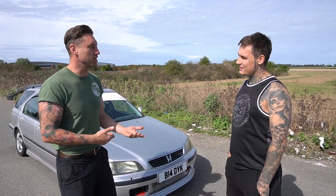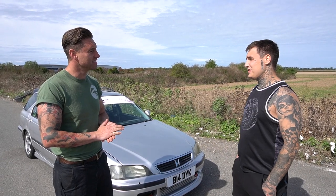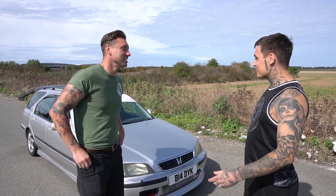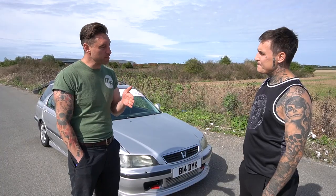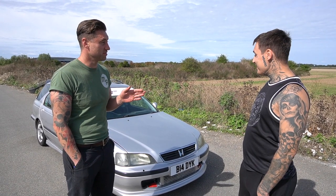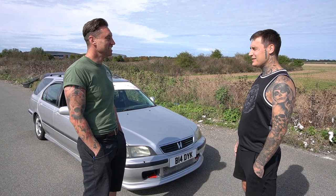So you bought the car on eBay? Yeah, £1,700, won it last bid. The seller messaged me straight away and said I need to pick it up quickly. This was Thursday evening and I picked it up Saturday morning. And from the minute I won it, I said to the missus, I've just spent £1,700 — don't expect it to stop there. And obviously here we are today.